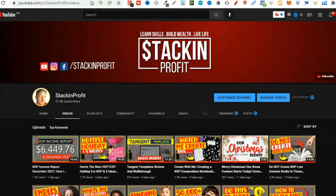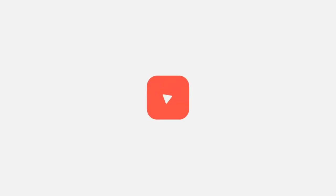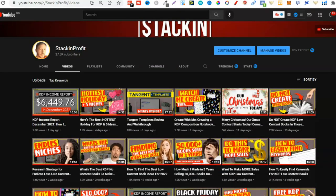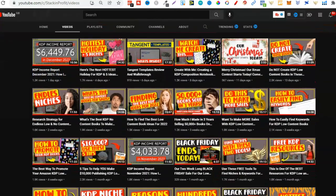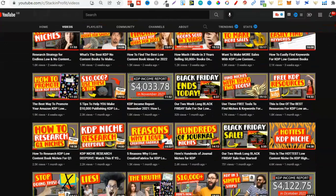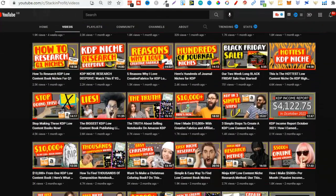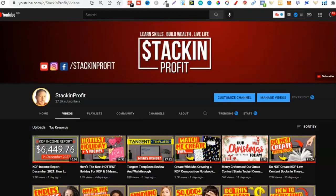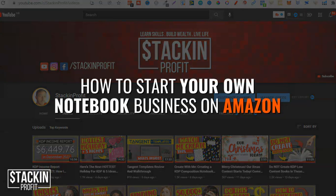In this video, I'm going to share with you how to start your own notebook business over on Amazon and make passive income. Welcome back to Stacking Profit. My name's Paddy, and over here we give you the tools and resources to learn, grow, and master passive income streams so that you can live a life of freedom.